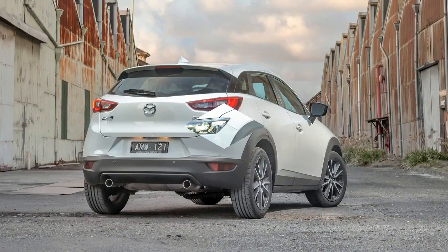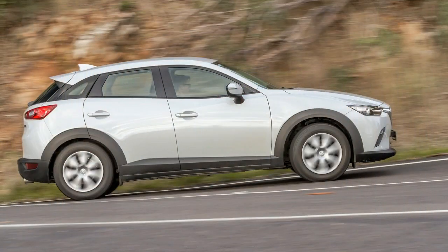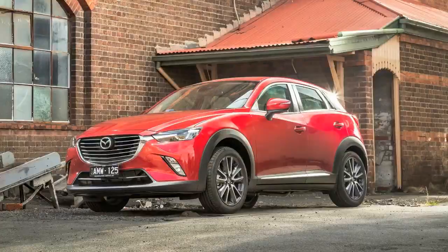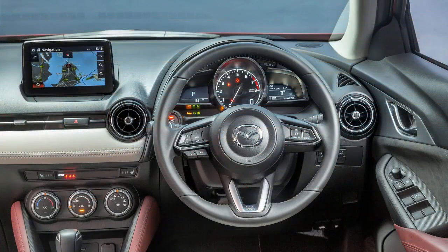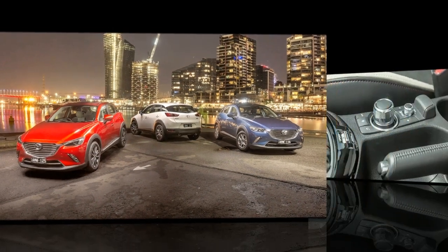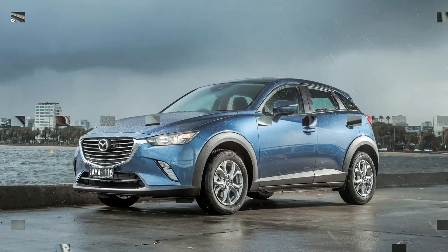The overwhelming majority of CX-3 buyers choose front-wheel drive, and in a car like this it's hard to justify spending an extra $2,000 for on-demand AWD that sends torque to the rear wheels when the onboard sensors detect wheel slip. The CX-3 is as suited to off-roading as a fish is to playing tennis. Still, we have to commend Mazda for offering such a broad range of configurations.